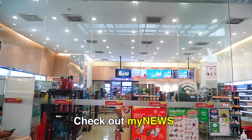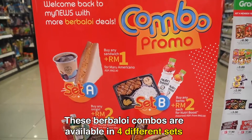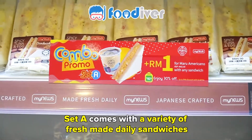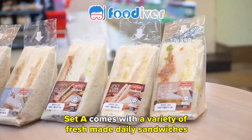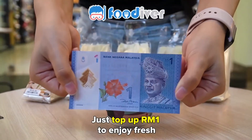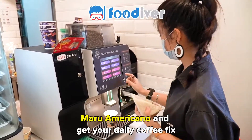Check out my news app. These berbaloi combos are available in four different sets. Set A comes with a variety of fresh made daily sandwiches with different flavors. Just top up one ringgit to enjoy fresh Maru Americano and get your daily coffee fix.